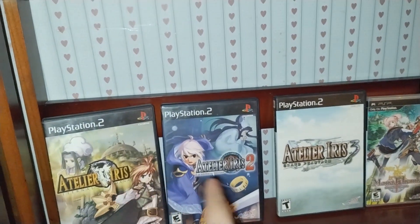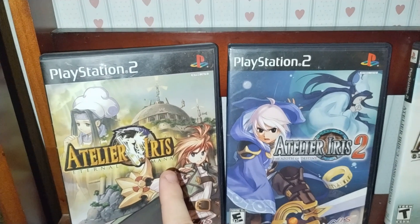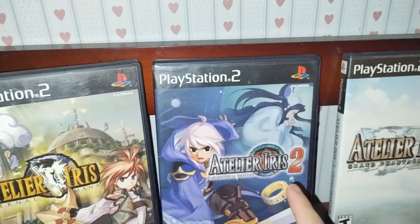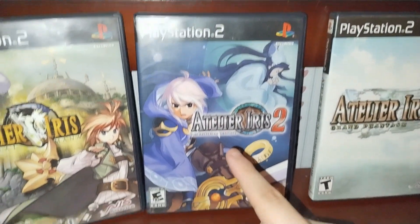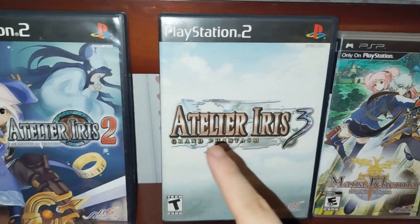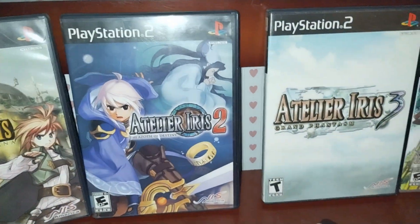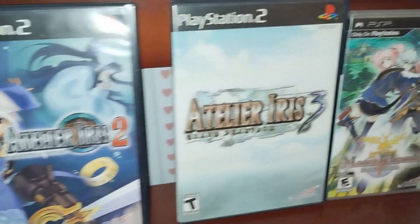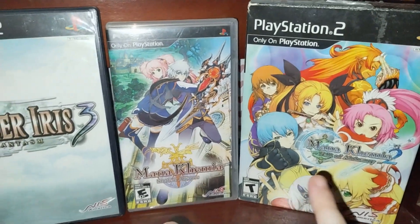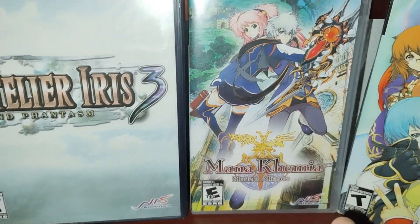Here we have the third saga called Iris. We have Atelier Iris: Eternal Mana, Iris 2: The Azoth of Destiny, and Iris 3: Grand Phantasm. These are basically more traditional RPGs — they don't have the much more slow-paced, non-story-focused gameplay. So I'm probably going to start with those.